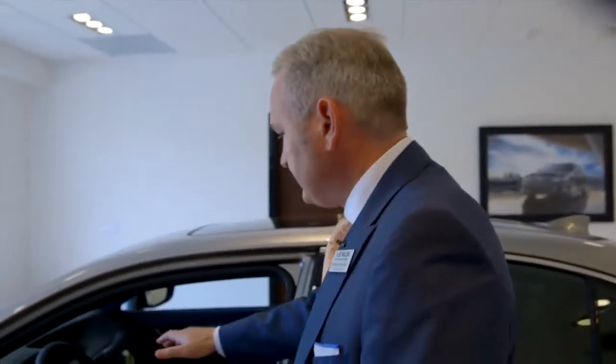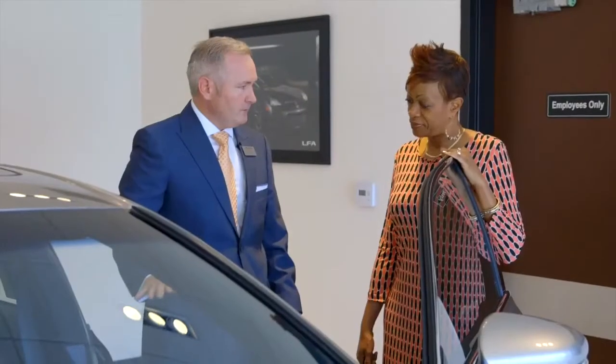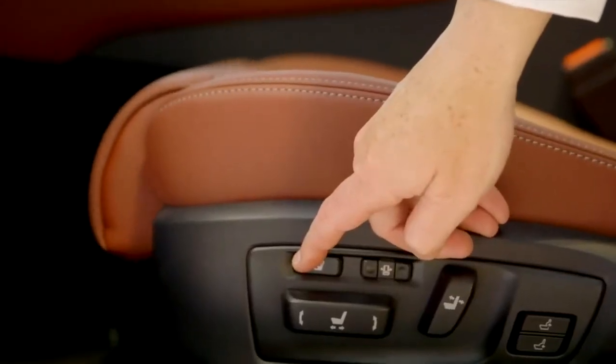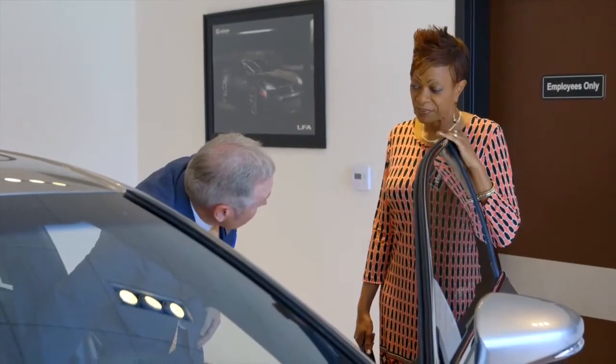Now, everybody's got power seats out there, but we have memory seats with three different settings for three different people. Now let's talk about the steering wheel — it's a power telescopic wheel. It all works together with the memory seating. You can go up and down, in and out. The driver's seat is a 16-way power seat with lumbar support. It also has thigh bolsters and side bolsters as well. Very comfortable seating. The seats are leather. They're heated and they're ventilated.